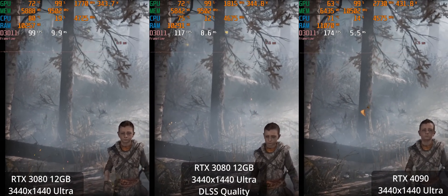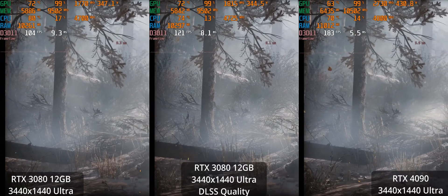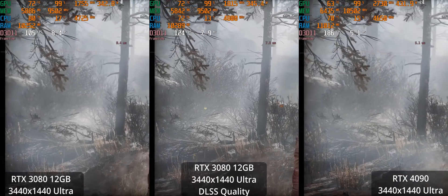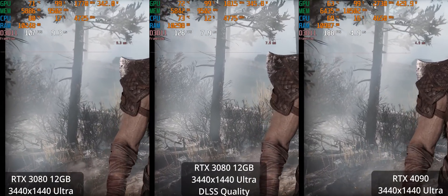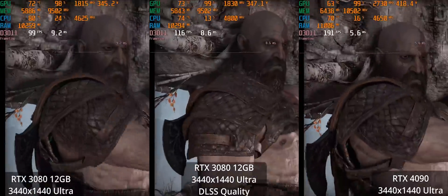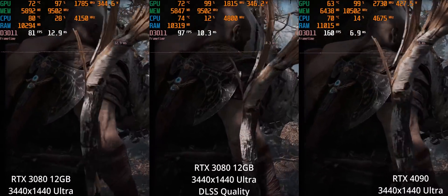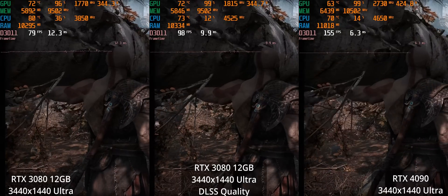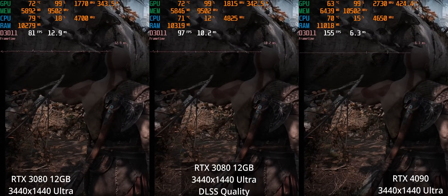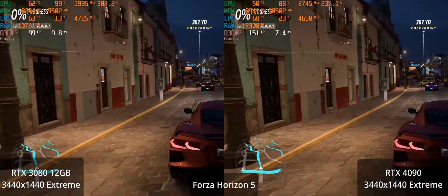Now let's go to another game — this is a DX11 title. This is God of War running at the ultra settings. You can see that the 3080 is delivering excellent performance at the native resolution. With DLSS quality it's even better. But the 4090 is just absolutely crazy here. This scene gives you a good idea of what typical gameplay performance numbers look like — some areas are more demanding, some a bit less, but this scene is fairly typical.